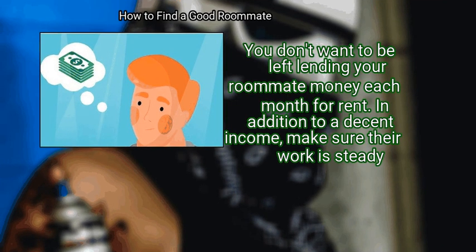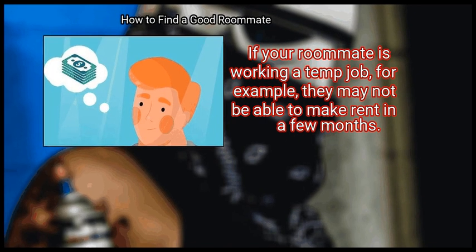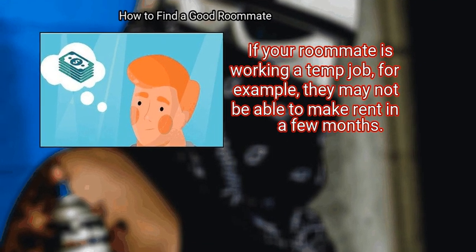In addition to a decent income, make sure their work is steady. If your roommate is working a temp job, for example, they may not be able to make rent in a few months.